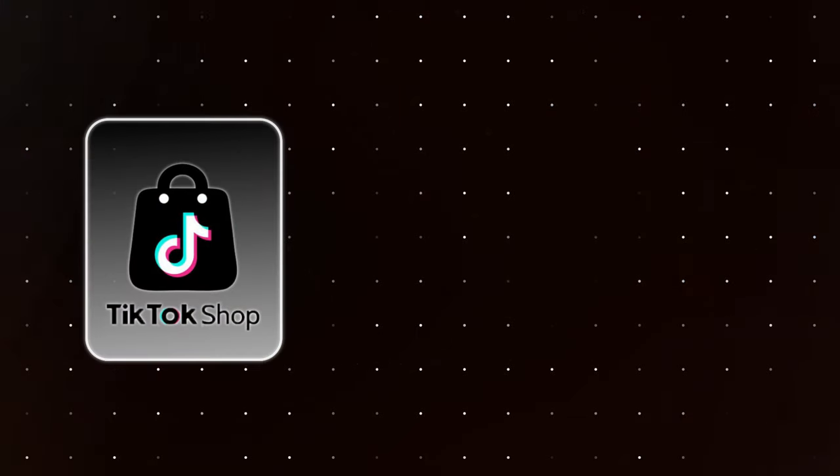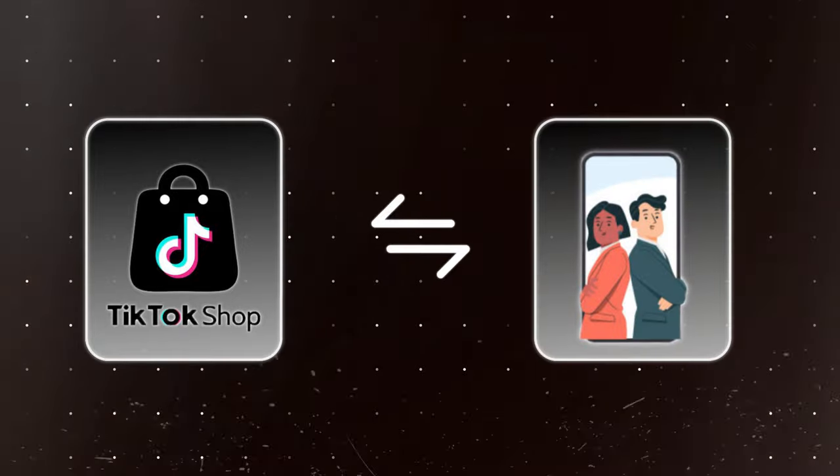The next thing I want to talk about is comparing the TikTok shop affiliate program to the Amazon influencer program. I do both. I sell on Amazon, I do Amazon influencers, I sell on TikTok, and I do the TikTok shop affiliate program. I get to see both sides — I just want to find the best opportunities to make money online.